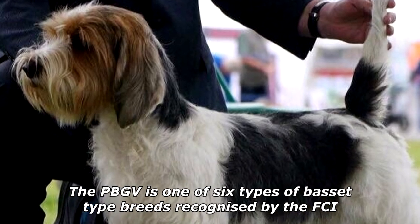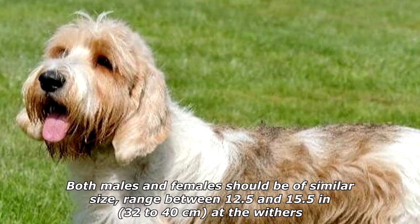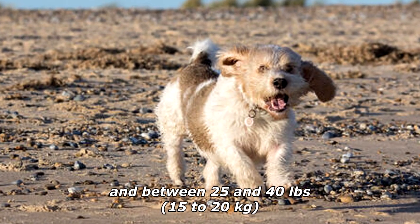The PBGV is one of six types of basset-type breeds recognized by the FCI. Both males and females should be of similar size, ranging between 12.5 and 15.5 inches (32 to 40 centimeters) at the withers, and between 25 and 40 pounds (15 to 20 kilograms).